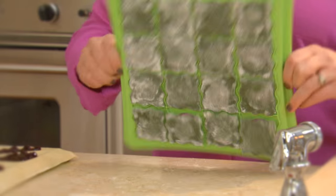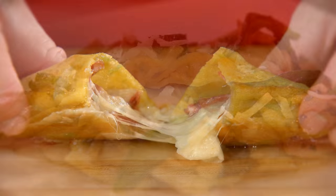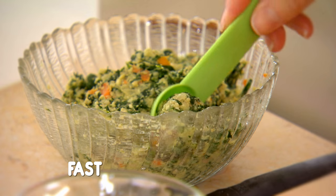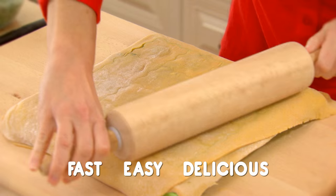Snack and Pasta Chef makes homemade stuffed pasta meals, finger foods, fruit filled snacks and decadent desserts — faster, easier and more delicious than you ever imagined possible.